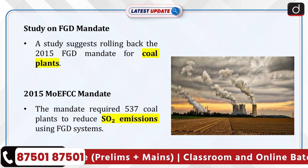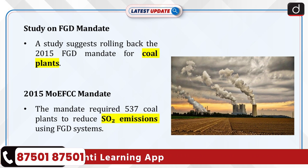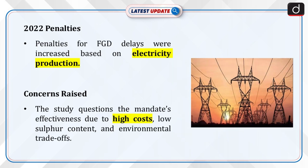The 2015 mandate by the Ministry of Environment, Forest and Climate Change (MoEFCC) required all 537 coal-fired plants to install FGD systems to reduce sulfur dioxide (SO2) emissions. The 2022 notification increased penalties for non-compliance, with charges rising based on the delay in implementing FGD systems, applied per unit of electricity produced. The study raises concerns about the effectiveness of this mandate due to high costs, low sulfur content in Indian coal, and environmental trade-offs.